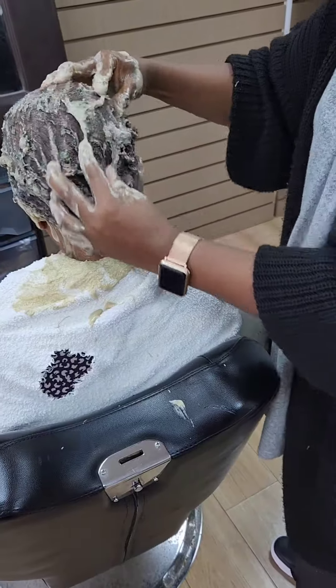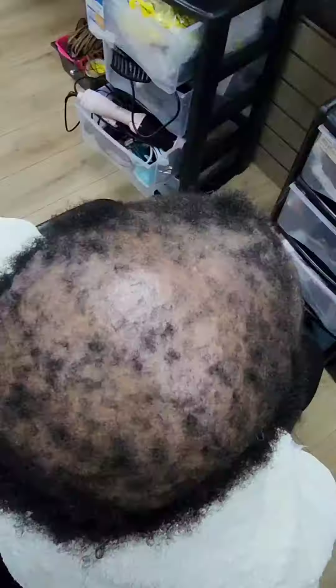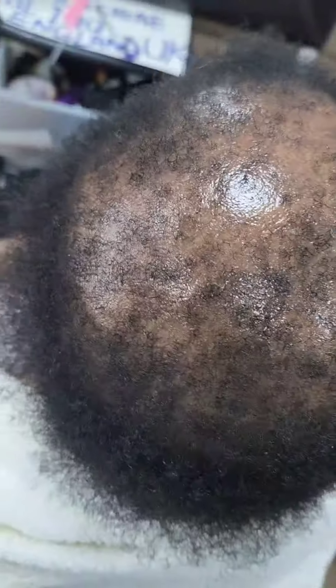This is why I encourage people to do the full treatment, not just receive the product. You need to cleanse the scalp properly — look at the difference, see how clean it is now. Anything you apply will absorb better and you'll be able to encourage hair growth faster. She's been rejected in a lot of hair salons but we're going to take care of her right away.